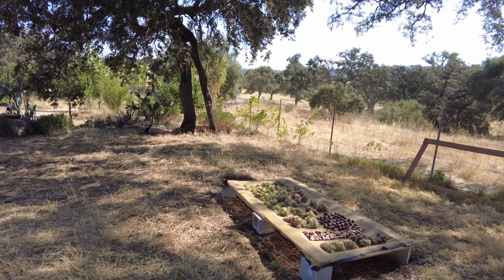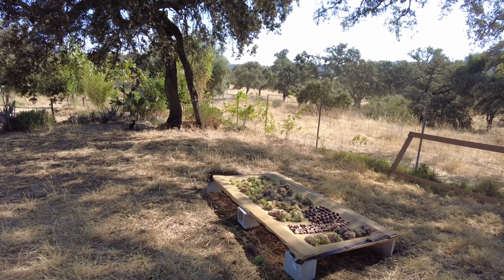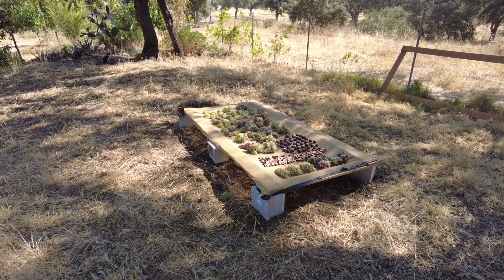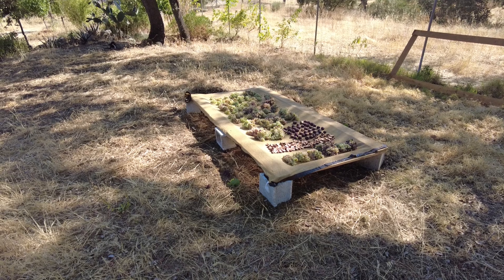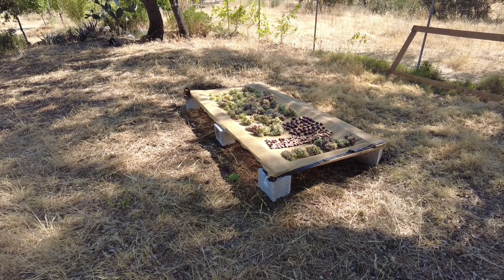It looks like the cutoff point is 500 millimeters. The first year we had 300, then 450, then 500, and then last year 700. So anything more than 500 appears that we can expect some crop without irrigation, and that is promising.